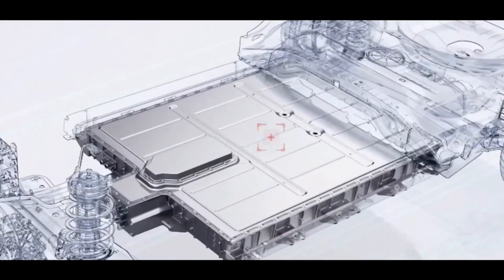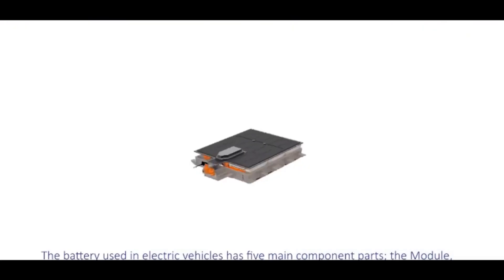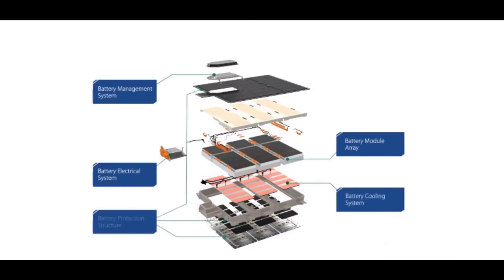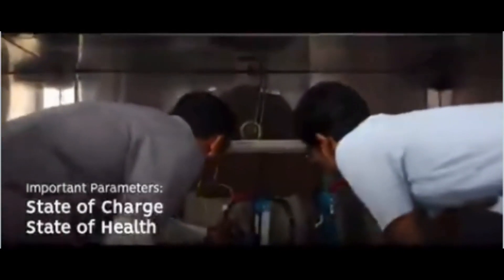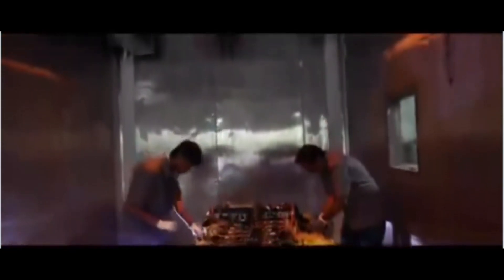Electric car maker BYD has officially announced the launch of the blade battery, a development set to mitigate concerns about battery safety in electric vehicles. The blade battery has been developed by BYD over the past several years.